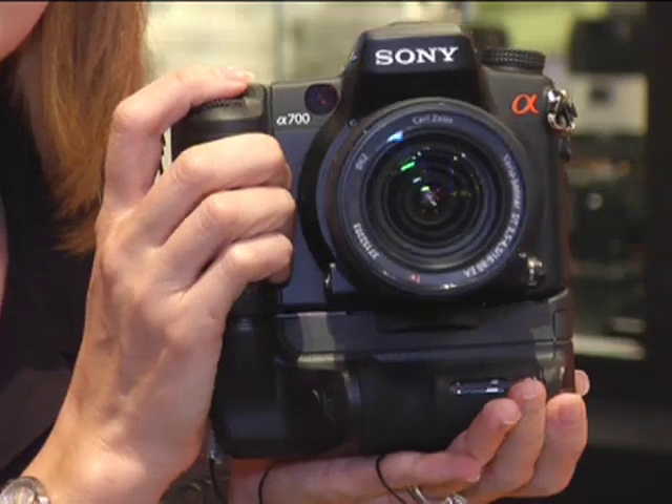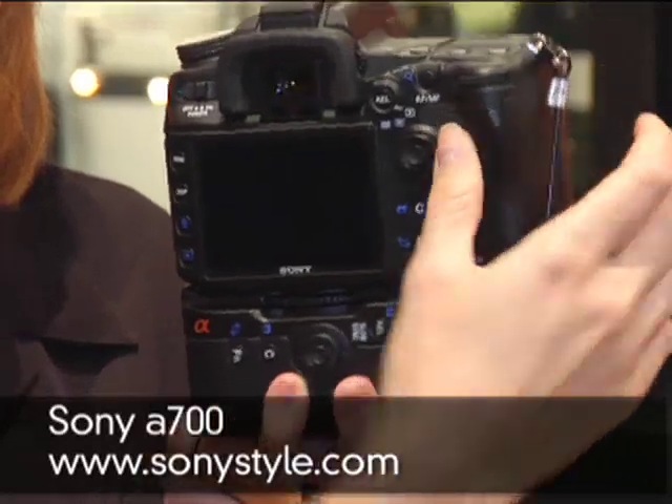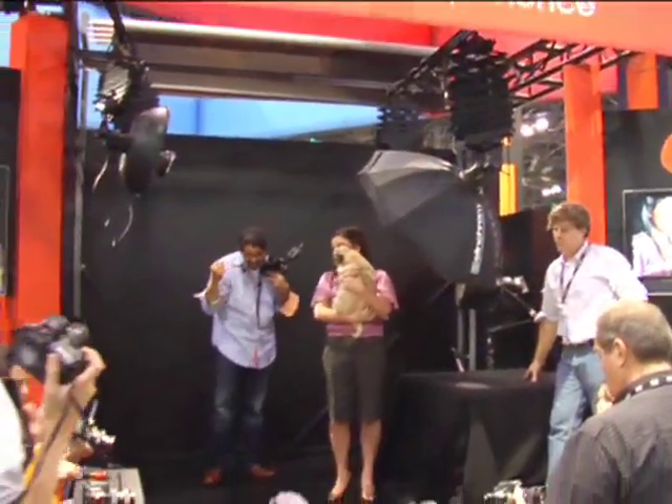Where do we find more information on the camera and everything Sony is up to — the lenses, all the cool stuff? There's a variety of resources, obviously the internet — sonystyle.com — and also any of our Sony Style stores located throughout the US, or right here at the show. Inside Digital Photo TV here at the Sony booth at PDN Conference Photo Plus 2007. You can find more information at PDNOnline.com and InsideDigitalPhoto.com.